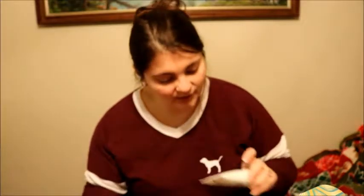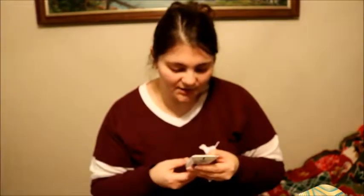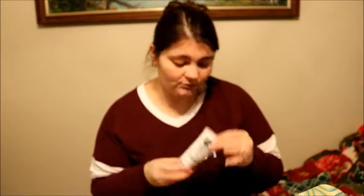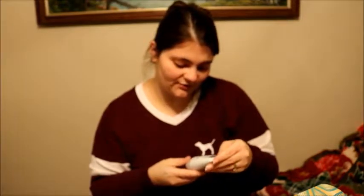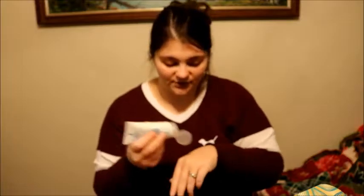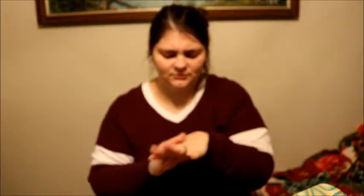Next is Vaseline Intensive Care, Advanced Repair, Unscented — clinically proven to heal very dry skin within five days. This is a pretty decent sample size, same thing with the Jergens one. These would be good to throw in a travel bag or even my purse. For the moisture level it says from light to rich and it's on rich. Wow, I like that — that's really soft. Not a real scent, maybe kind of lotion-y. I do like the smell of the Jergens one a lot more.